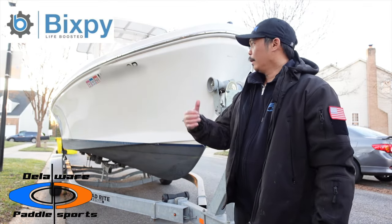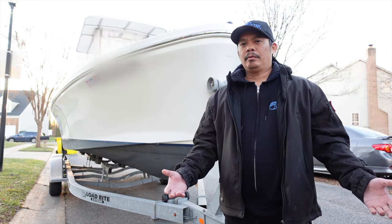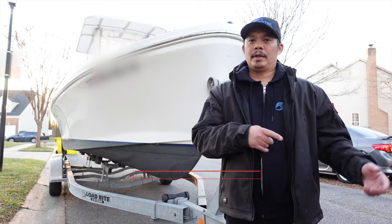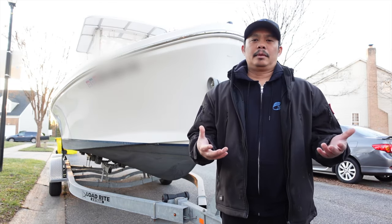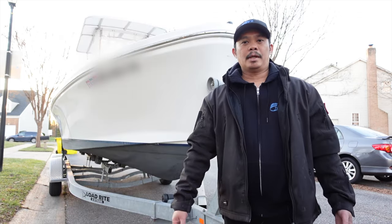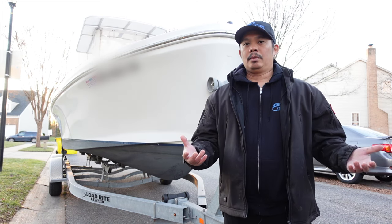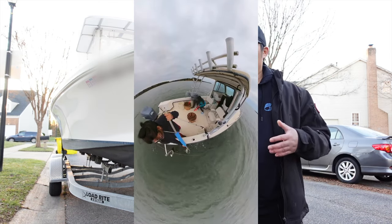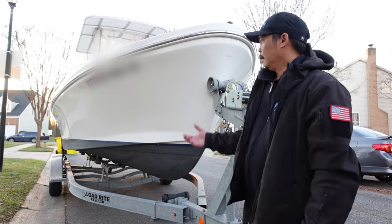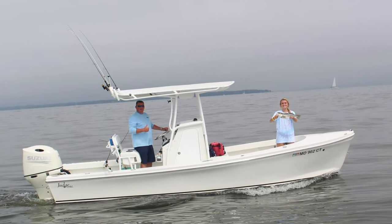Hey, what's up guys! Today I'm going to give you a tour of my new-to-me 22 center console Judge Yacht. I've actually been looking for a boat for a long time, even though I had my 23 Maycraft pilot house — you've seen that in a previous video, I'll put a link in the description. That 2300 Maycraft pilot house was great for fishing, and especially now that it's winter and cold, but the issue was when I'm trying to go crabbing it didn't work too well because it would get pushed all over the place. That's the reason I started looking for a boat and came across the 22 Judge center console.